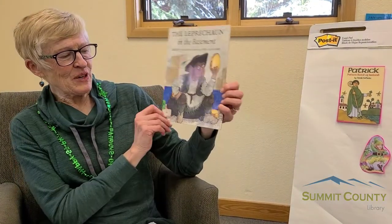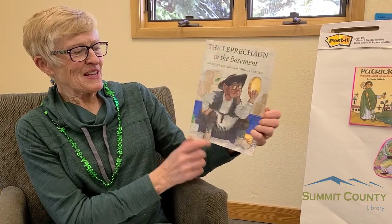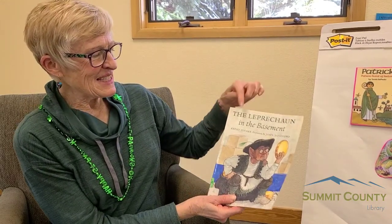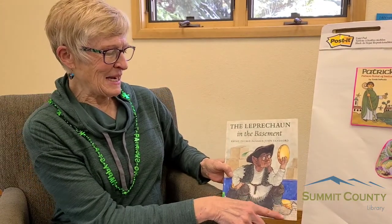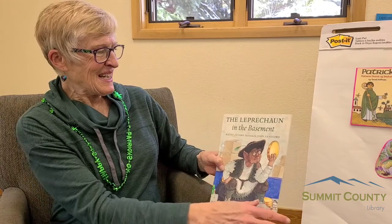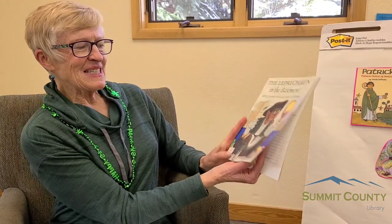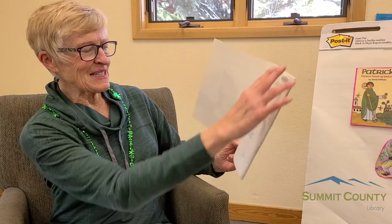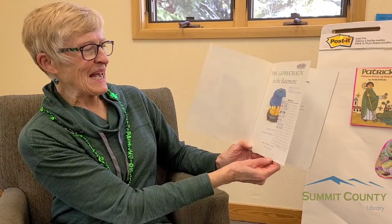So let's read a story about a leprechaun. This is called The Leprechaun in the Basement, written by Kathy Tucker, with illustrations by John Sandford. See, just like this — his hat's a little different, but he's got those kind of pointy shoes and he's wearing leggings. This book was published by Albert Whitman and Company.